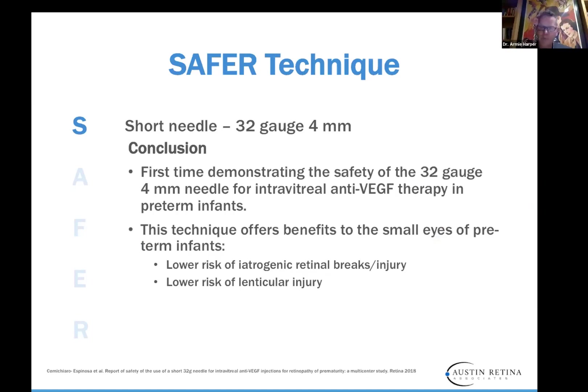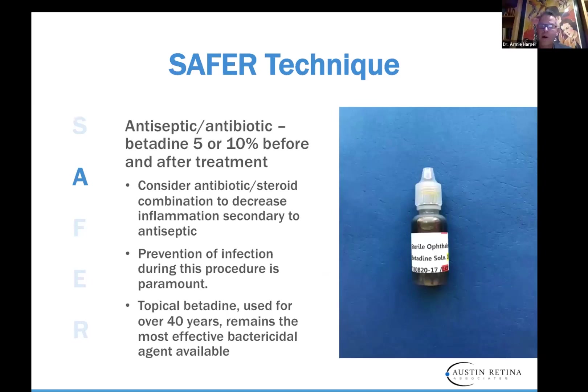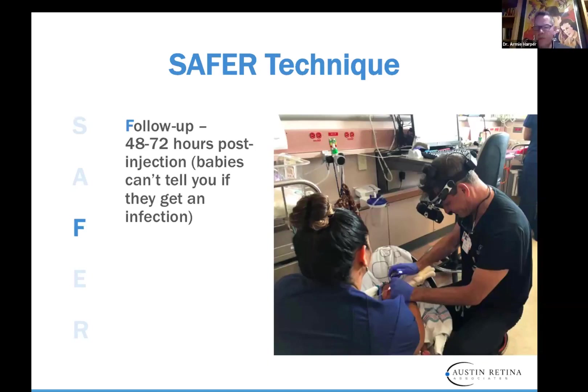This is the first demonstration of safety of the 32-gauge needle. The benefit it offers for small eyes includes lower risk of iatrogenic breaks and lower risk of lenticular injury. You can use 5–10% betadine — most commonly available as 5%, but I use 10%. Consider the antibiotic-steroid to decrease inflammation secondary to antiseptic. Prevention of infection during this procedure is paramount. Topical betadine, used for almost 40 years, remains the most effective bactericidal agent. Following the 48–72 hour check, it's super important to know if infection has occurred since babies can't tell you.